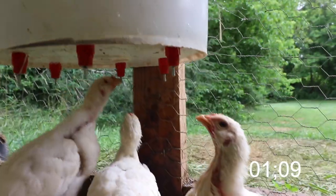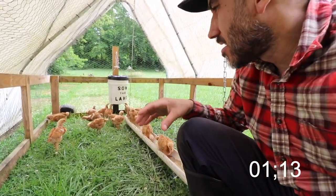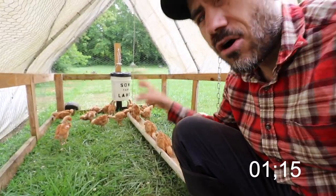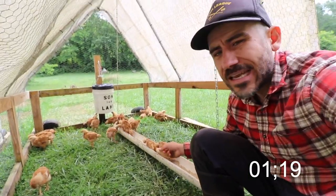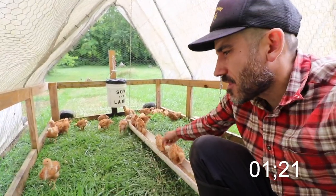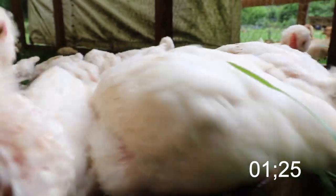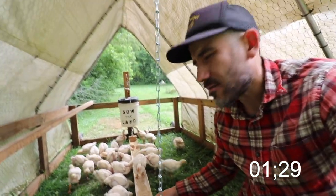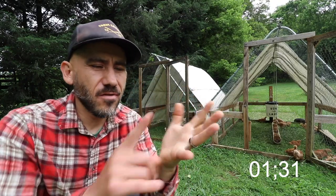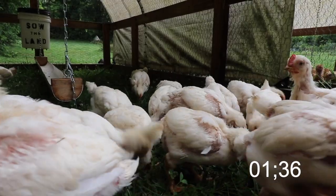From what I've seen in these four weeks, the Freedom Rangers are a lot calmer than the Cornish crosses. They like to take their time with eating — I'll come back later tonight and there will still be feed in the Freedom Ranger pen. With the Cornish crosses, I'll come back later tonight and the feed will be completely gone.